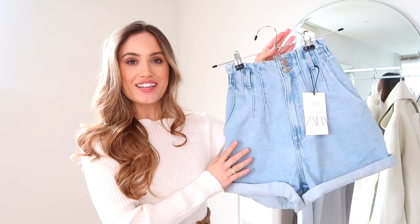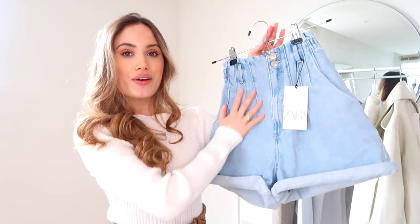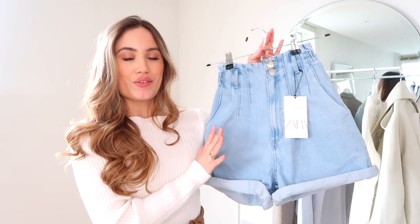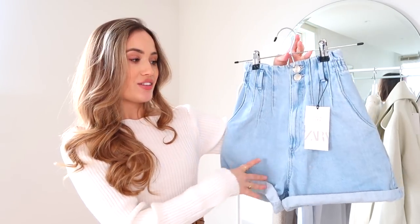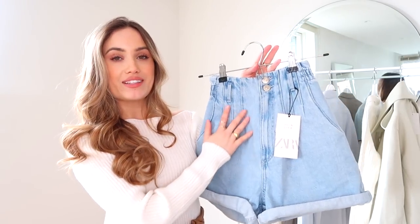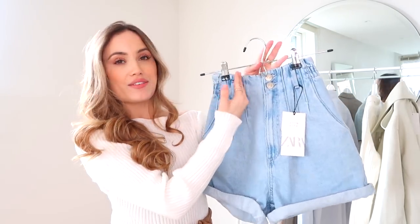I picked these up in an extra small, and there are loads and loads of these on Depop, so you can definitely get your hands on a pair — just search 'Zara brown leather shorts.' I also picked up some denim shorts from Zara. These ones were brand new and they're literally exactly what I've been looking for. They're so high waisted, nice and long on the body, not going to be too short, and slightly paper-bagged but still very neat with darts going up.